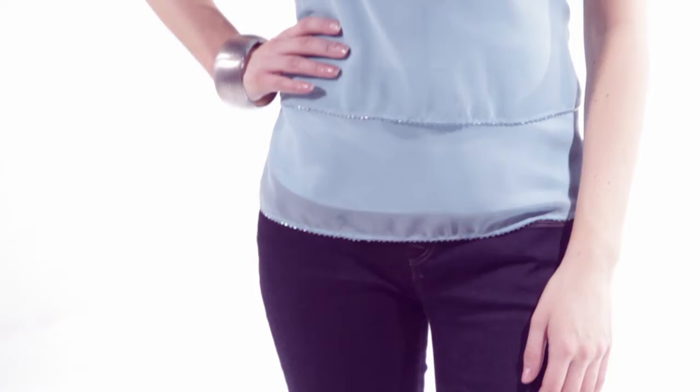This blue candy coloured top is versatile because it can be dressed up or down. It's also really flattering because of the layering detail.